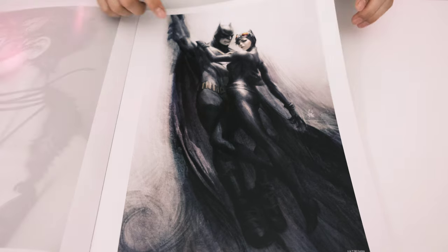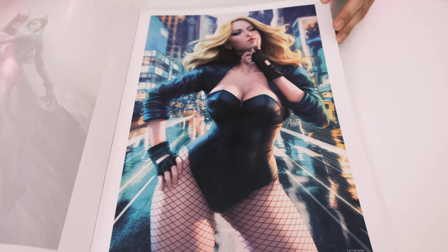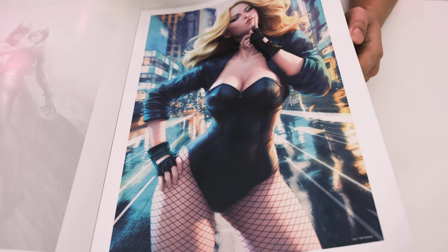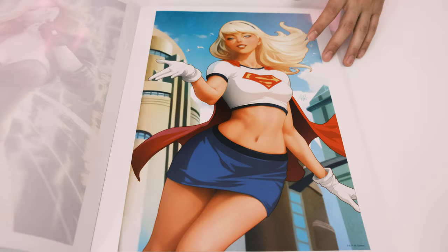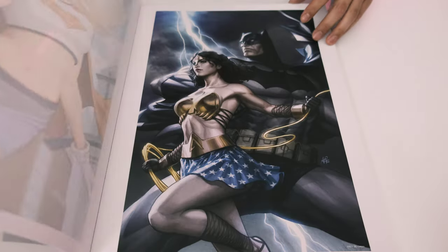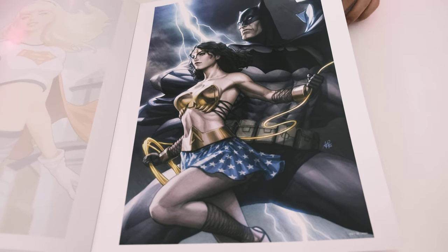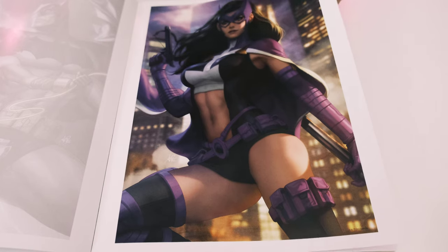You have Batman, Catwoman, and Black Canary — I think she's being made into a Prime 1 Studios statue as well, exactly like this artwork. Very nice. There's another Supergirl in what looks like a baseball outfit from the cartoon, and then Wonder Woman and Batman together — in some comics they are a couple.